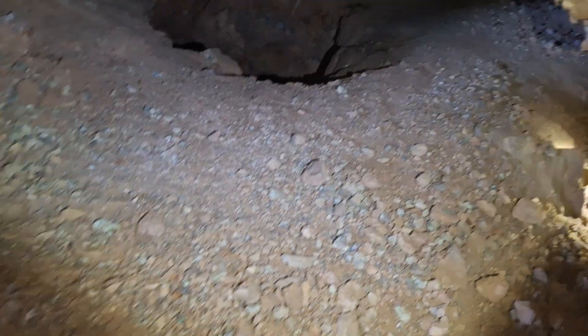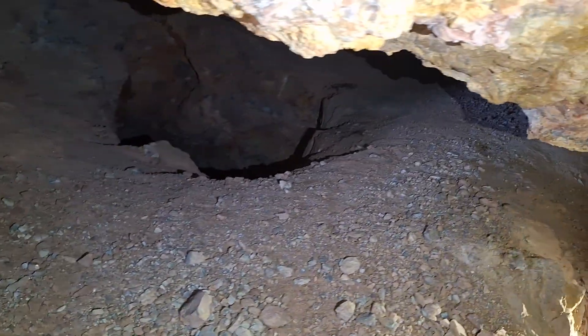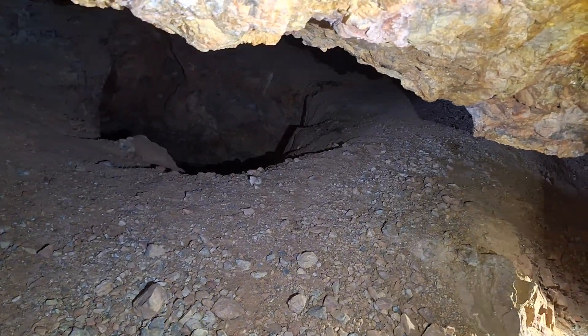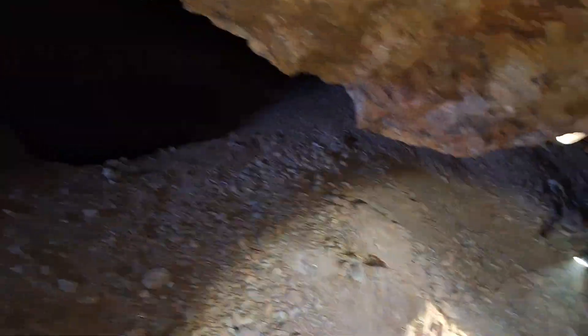We're going to come up here. There's a vertical shaft on the left, so we're going to stay to the right. How deep is that shaft? That one's not — which one? The one I was told to be careful of? It's not very deep, but you don't want to fall in it.